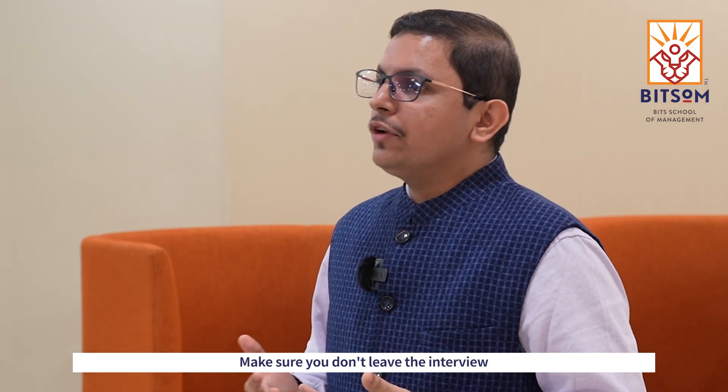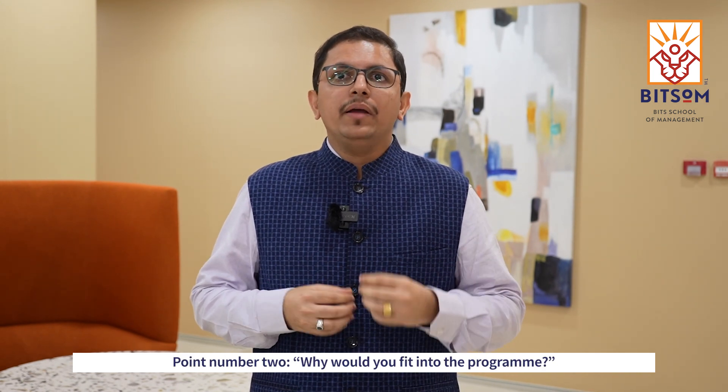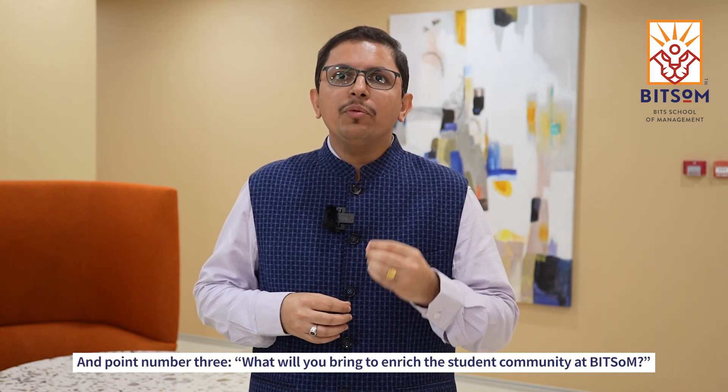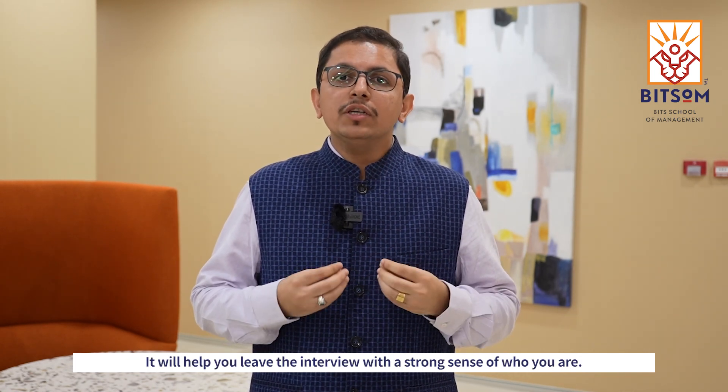Make sure you don't leave the interview before communicating three key points. Point number one, how are you unique? Point number two, why would you fit into the program? And point number three, what will you bring to enrich the student community at Bitsom? It will help you leave the interview with a strong sense of who you are.